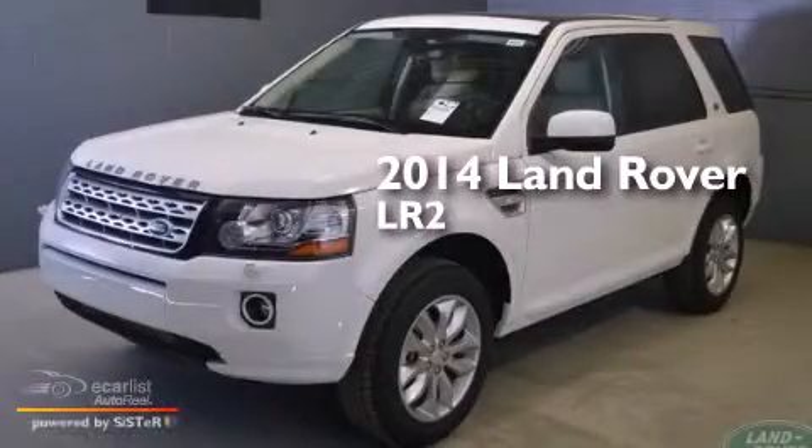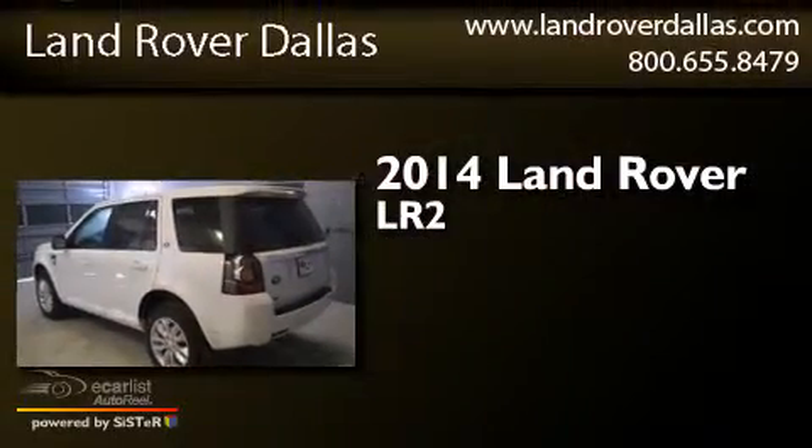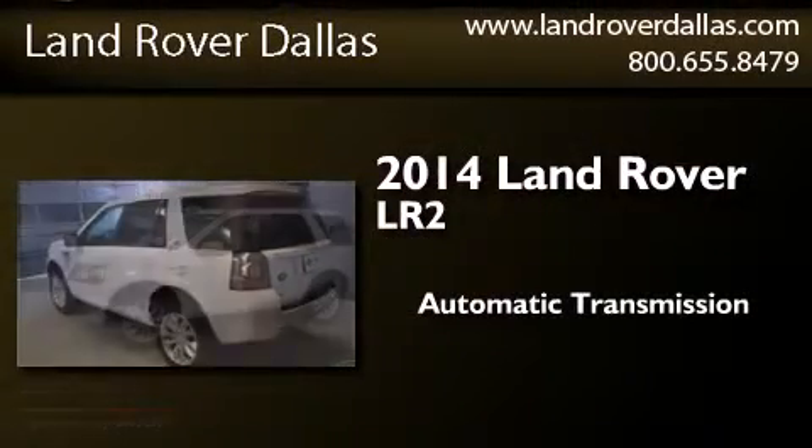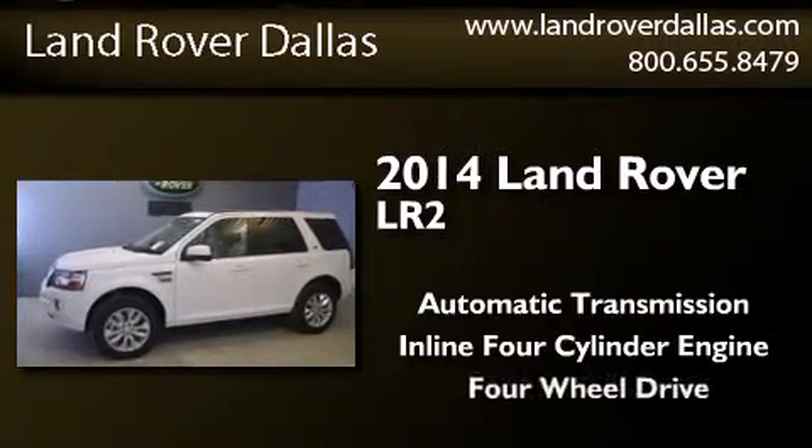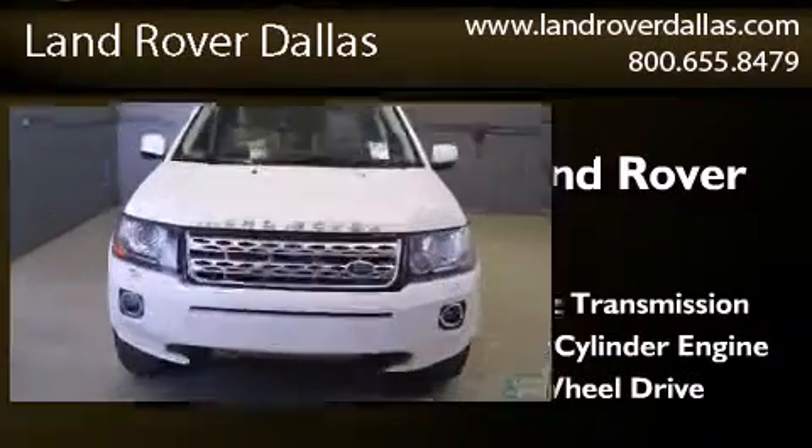This is a brand new 2014 Land Rover LR2. This SUV has an automatic transmission, an inline four-cylinder engine, and the added safety and control of four-wheel drive.